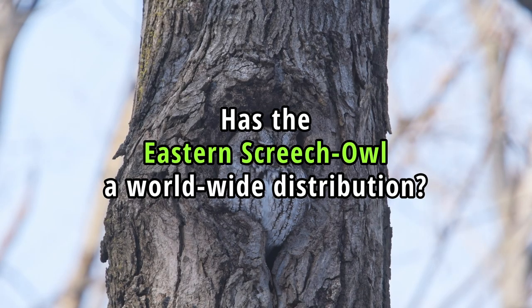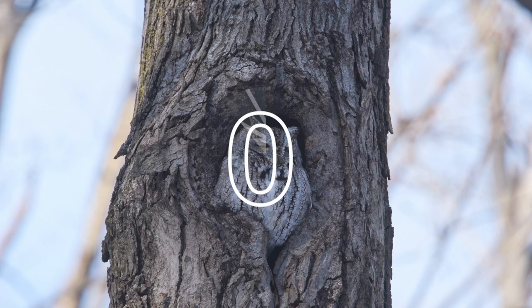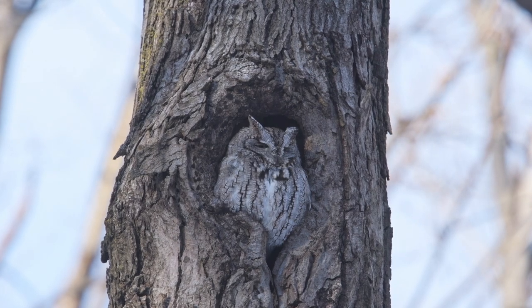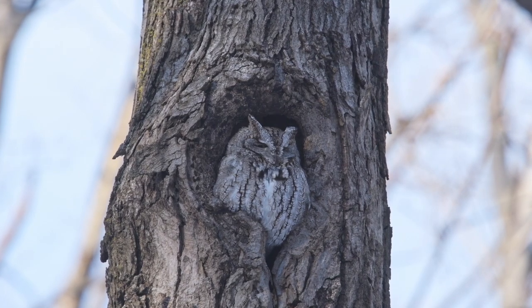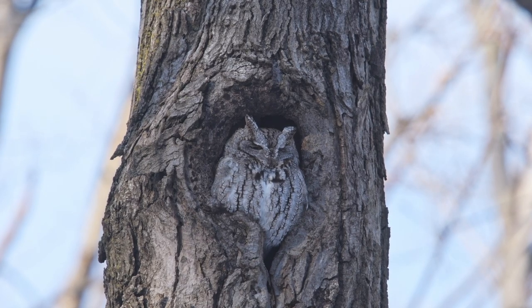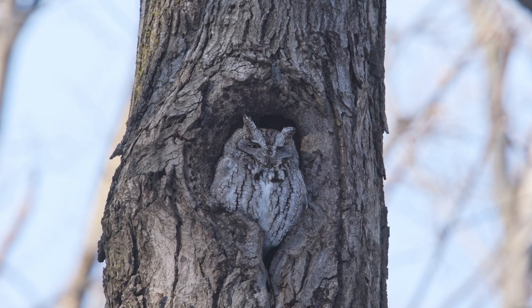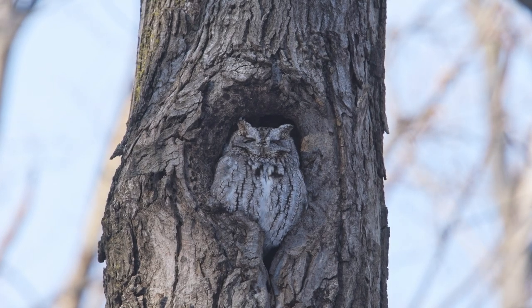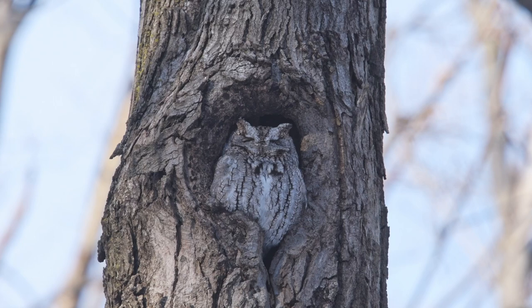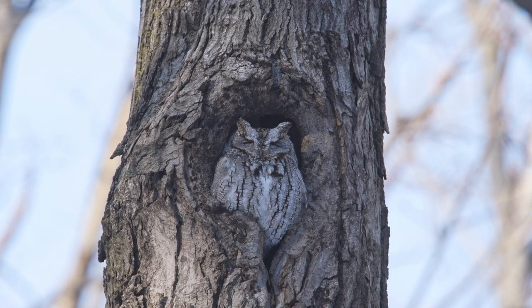Has the Eastern Screech Owl a worldwide distribution? No. The Eastern Screech Owl and its cousin, the Western Screech Owl, another species of the genus Screech Owl, are primarily found across various parts of Canada, the United States and Mexico. These species are not naturally found in Europe, Africa, Asia or Australia. They are specifically adapted to the ecological niche of the Americas.